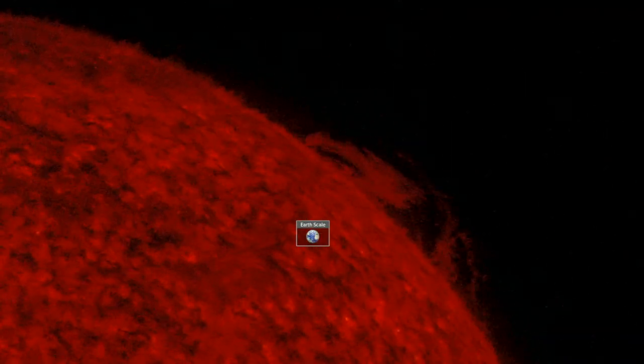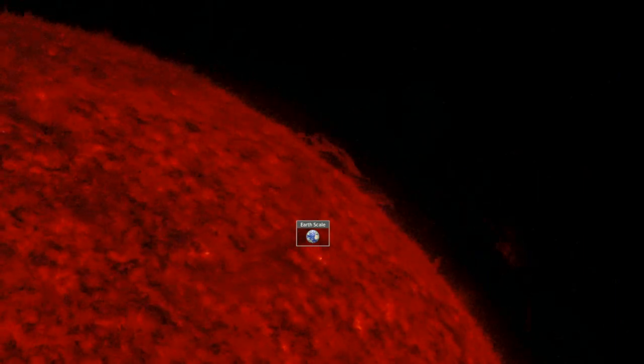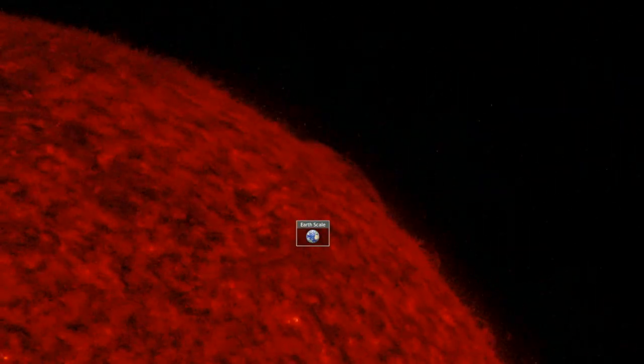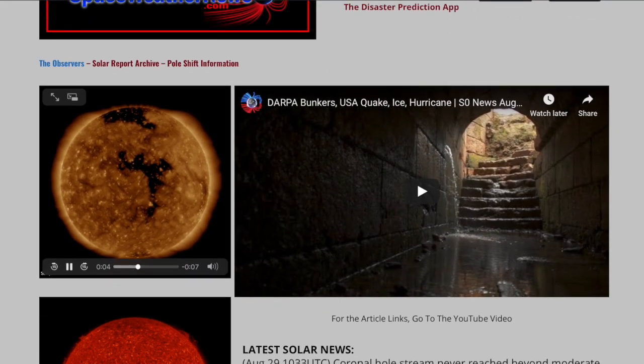Good morning folks. After this aesthetic shot of plasma filaments dancing on the northwestern polar crown of our star, we're going to hit weather, top science news, and more. But let's begin with the last 24 hours on the sun.